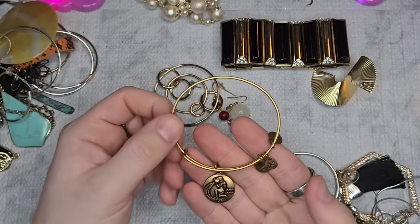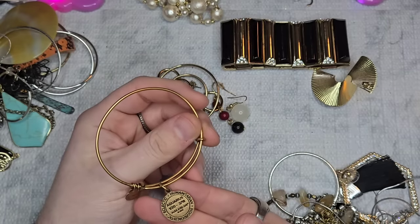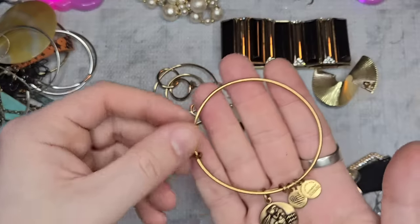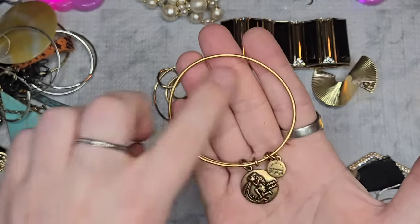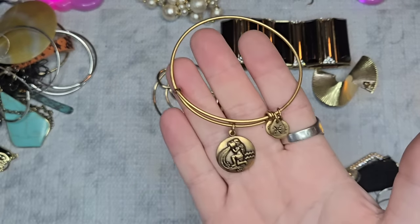We have an Alex and Ani — this one's in really good condition. This is the Aquarius from January 20th to February 2018, matte gold tone, excellent condition. Let's do $4 on this one.